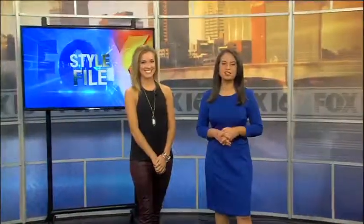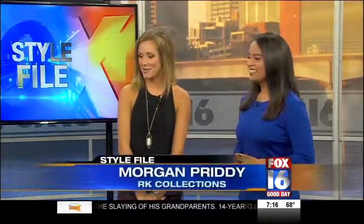For the guys on game day, it's pretty easy — just throw on that Razorback t-shirt and hat, they're good to go. But for us ladies, that's a little trickier. I mean, we can put on the jersey, but we want to look a little more fashionable. Morgan with RKA Collections is joining us here this morning to help us find something to wear on game day. Thanks for joining us. Thank you for having me.